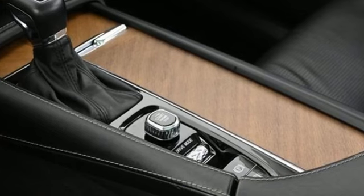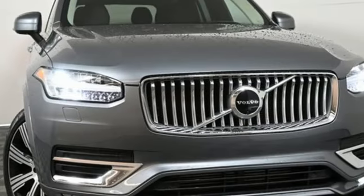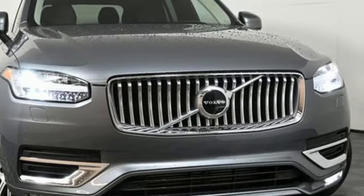Volvo for life. If you've been waiting for the perfect time for a test drive, the time is now. Experience it today.